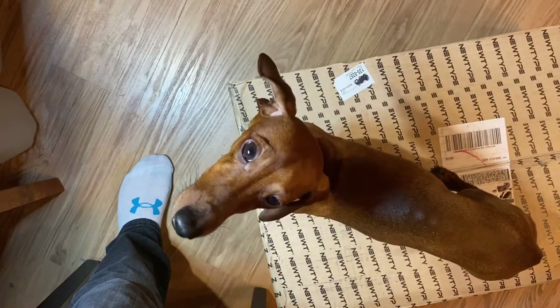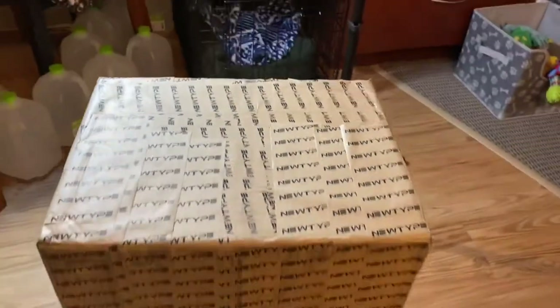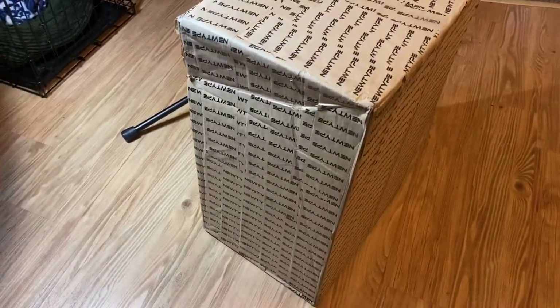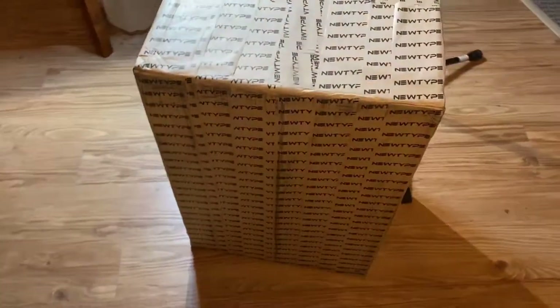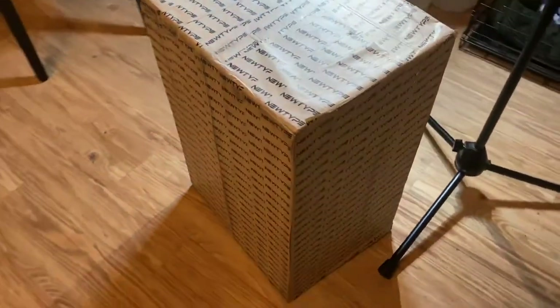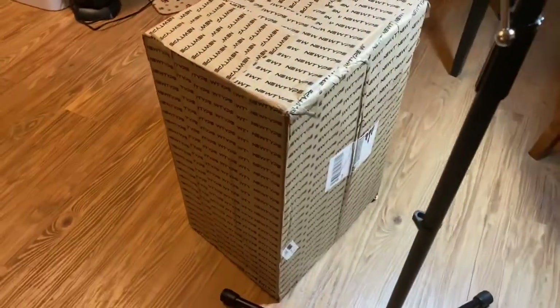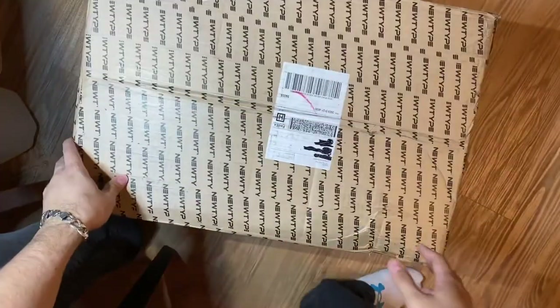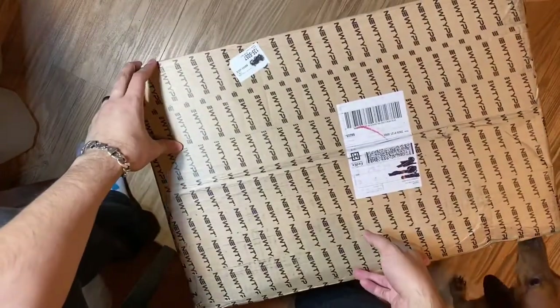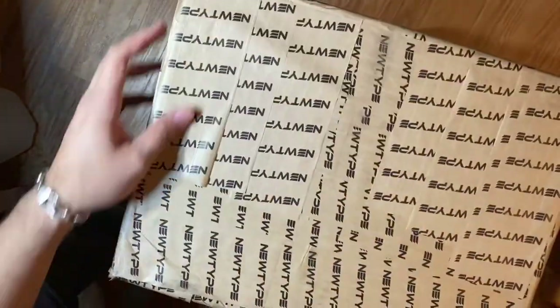Hey, what's going on YouTube — GM Grunt here, and today's a special day because I'm doing an unboxing from NewType HQ. I'm just showing you a circle-around of this box. This box condition really had me freaking out, but look at all this amazing NewType HQ tape they put here — I think that's really cool.